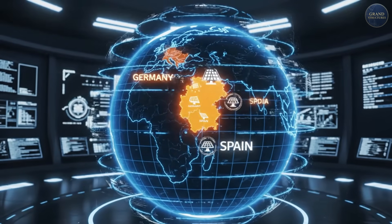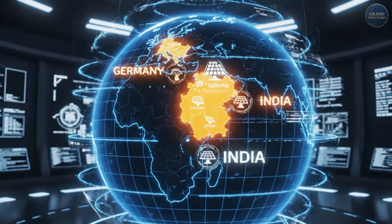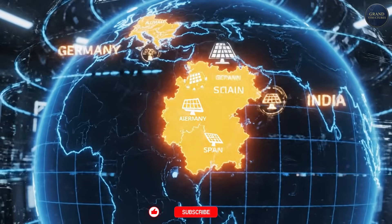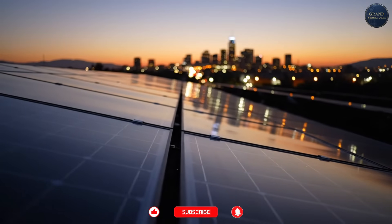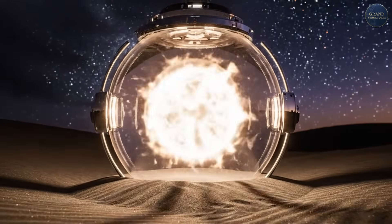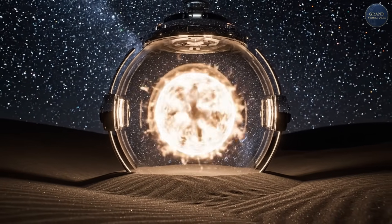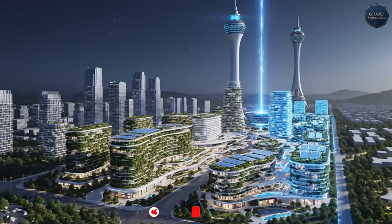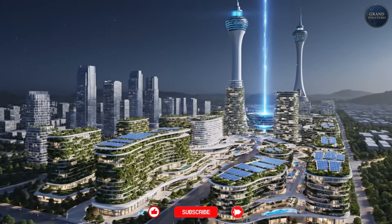And it's not just California. Australia, Germany, Spain, India — anywhere with lots of solar faces the same crisis: what do we do when the sun goes down? Ashalim isn't just a solar plant. It's a time machine for sunlight, and it might be the blueprint for how we actually power civilization 24-7 with renewables.